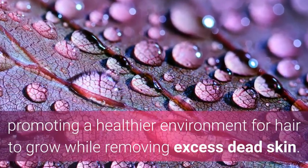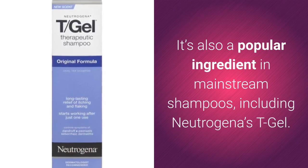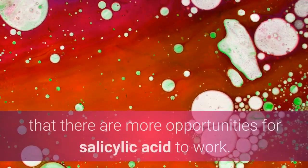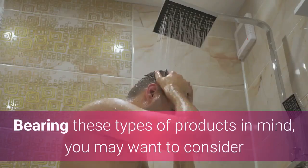Salicylic acid is also a popular ingredient in mainstream shampoos, including Neutrogena's T/Gel. While T/Gel has fewer natural ingredients, its simplistic nature means there are more opportunities for salicylic acid to work. According to those who manufactured the product, it continues to work for up to seven hours after using it.